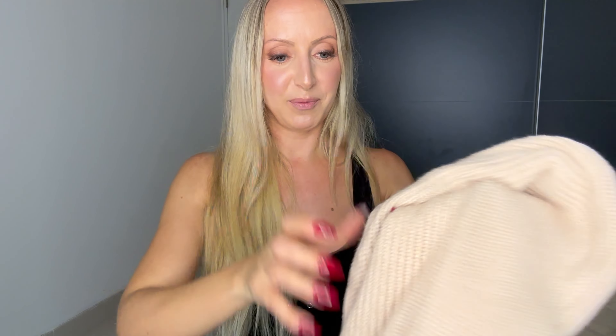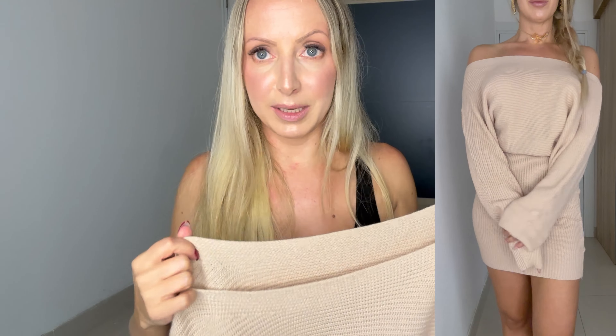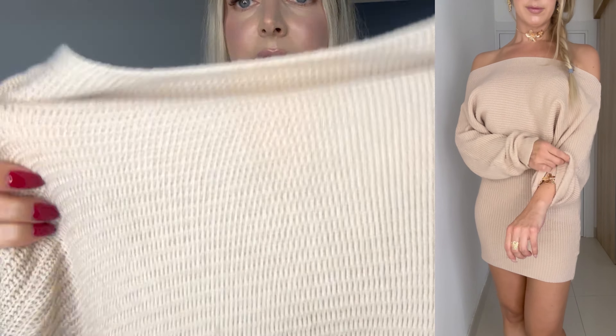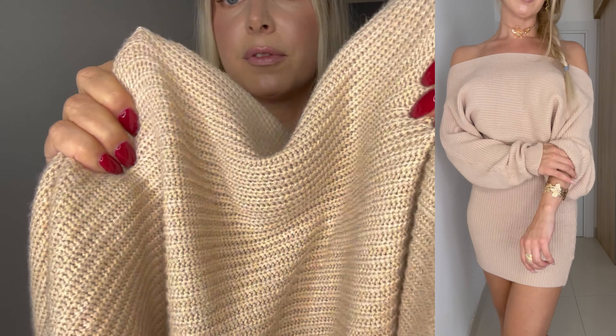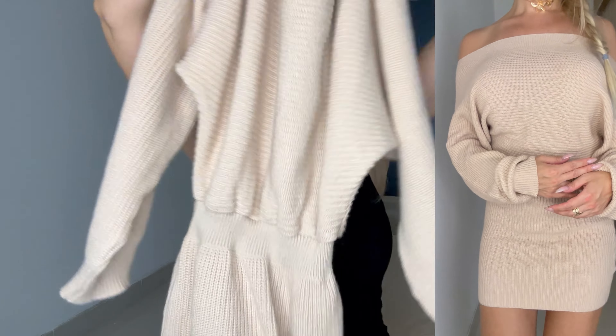Then I got another knit dress — this is really really nice, I've already worn it once and I love it. It's a mini but not super mini — a decent mini with long sleeves. Really soft stretchy material, and you can also wear it off the shoulder. It stretches from the waist too.